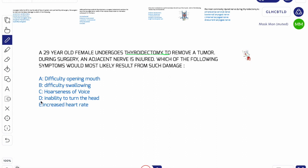You have got 5 options: A is difficulty opening mouth, B is difficulty swallowing, C is hoarseness of voice, D is inability to turn head, and E is increased heart rate. You have 5 seconds to solve; if not, I am going to explain it to you.